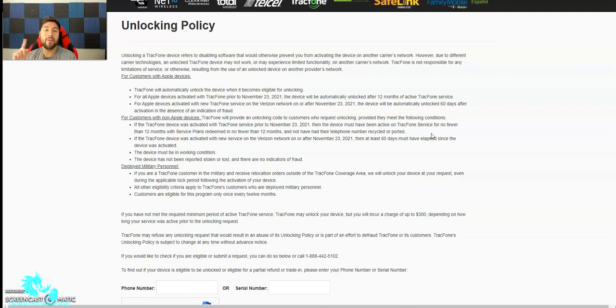However, due to the different carrier technologies, an unlocked TrackPhone device may not work or may experience limited functionality on another carrier's network. TrackPhone is not responsible for any limitations of service resulting from the use of an unlocked device on another provider's network. So basically they're saying even if they unlock the phone, it's not guaranteed to work on another carrier's network. TrackPhone will automatically unlock the device when it becomes eligible for unlocking.